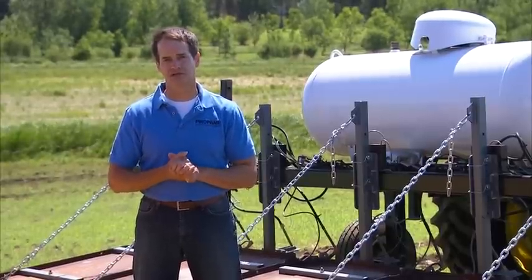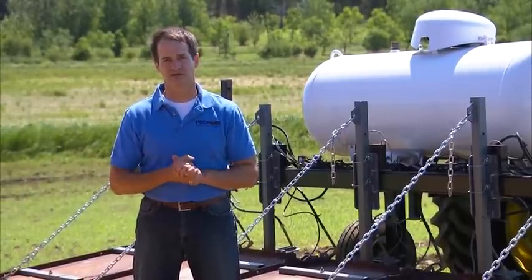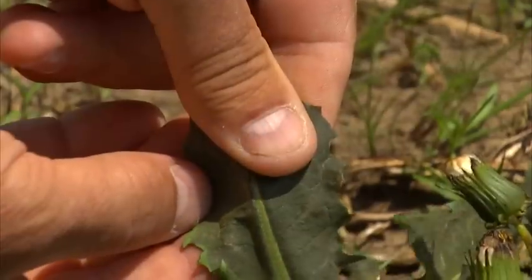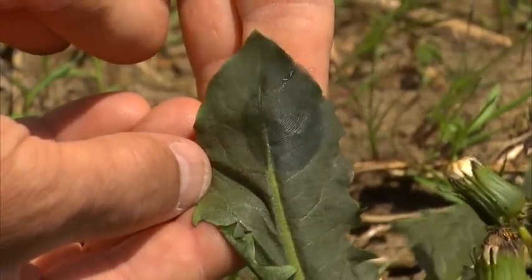Even though we're using flame to control the weeds, the weeds don't literally burn. UNL researchers confirm that we can test for effectiveness by conducting a simple fingerprint test. Now let's take a look at the rest of the research.